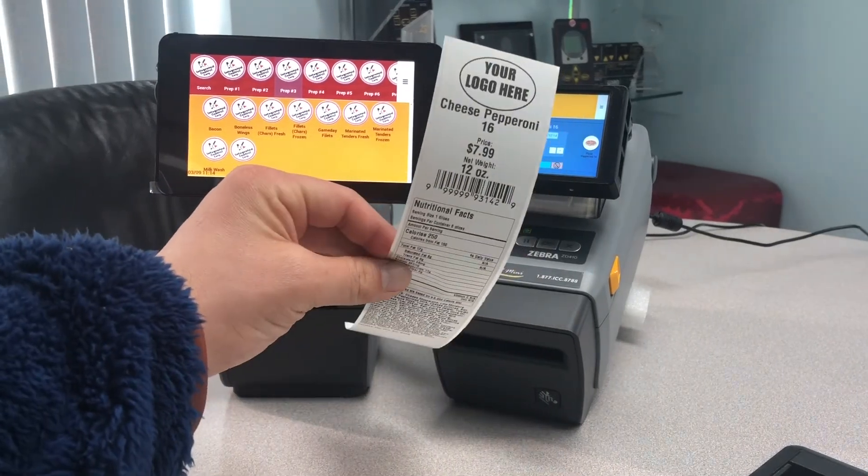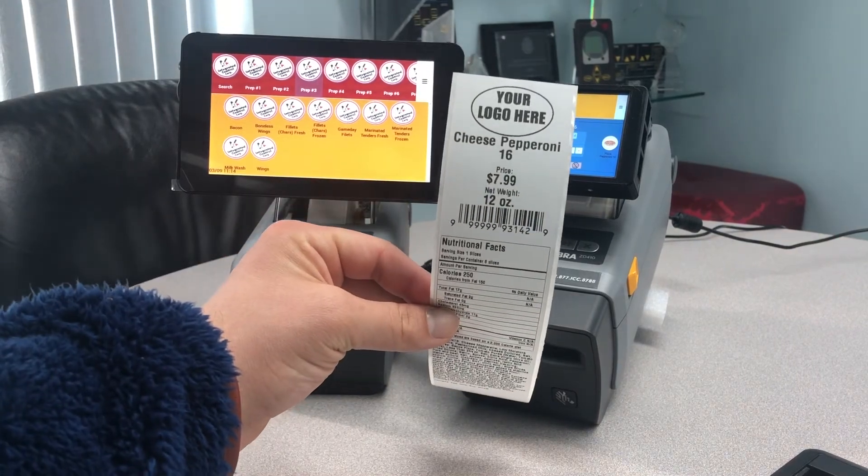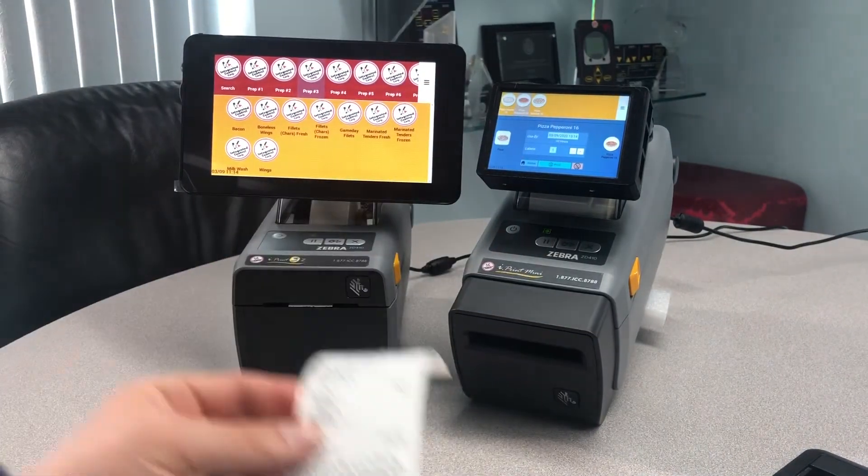This is a grab-and-go label format with nutritional facts, ingredients, use-by date, price, barcode, and logo.